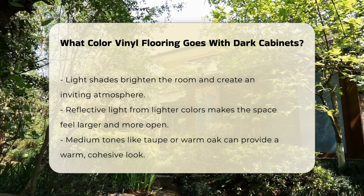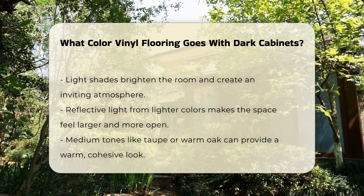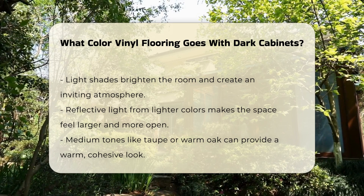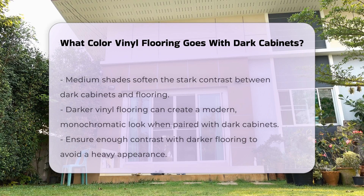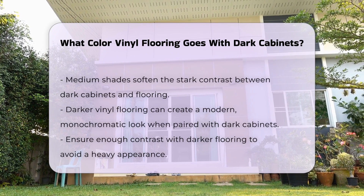Alternatively, medium tones can also work well. Colors such as taupe or warm oak can provide a warm, cohesive look. These shades can soften the stark contrast between the cabinets and the flooring.